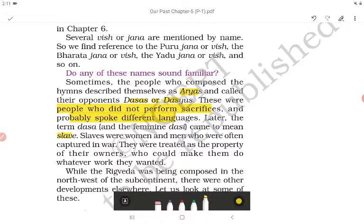Slaves were women and men who were often captured in war. They were treated as the property of their owners, who could make them do whatever work they wanted.